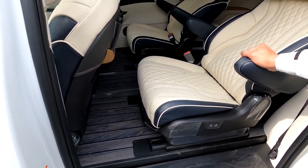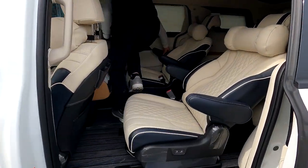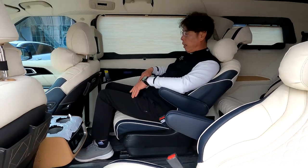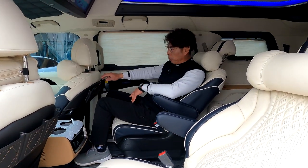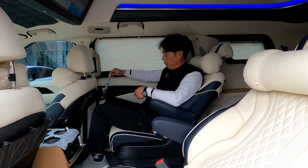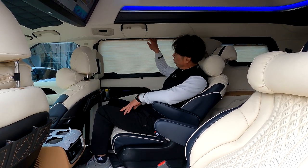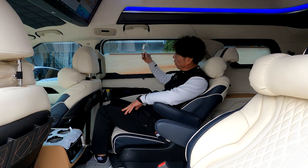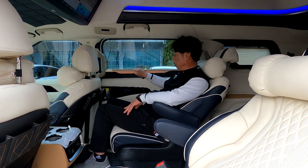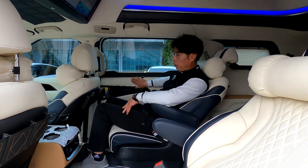2열에도 디럭스 리무진 시트가 장착되어 있습니다. 직접 착석해 보면, 앞쪽에는 아트 포켓이 있어 리모컨 및 핸드폰을 수납할 수 있어 매우 유용합니다. 측면에는 이중 구조의 허니콘 블라인드가 있어 상하 작동하며 햇볕 차단, 열기·한기 차단, 프라이버시 효과가 있습니다. 블라인드 하단은 블랙으로 선택했고, 2열도 풀 트리밍 되어 있습니다.